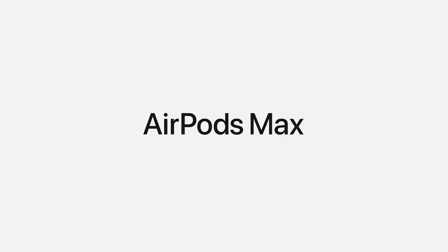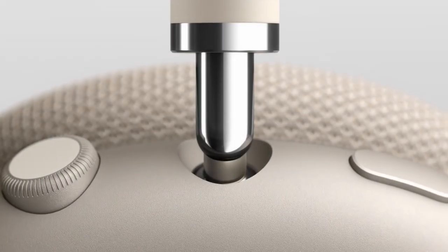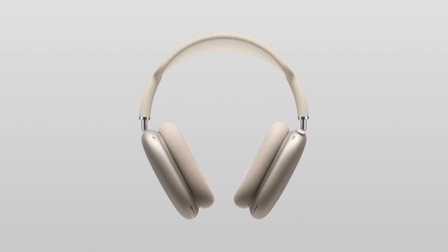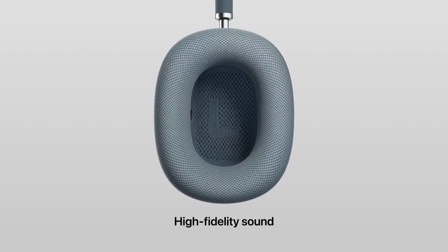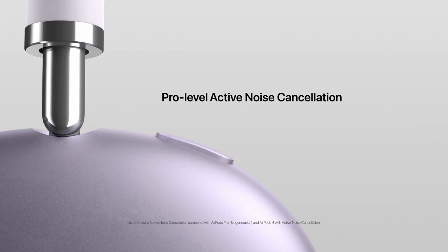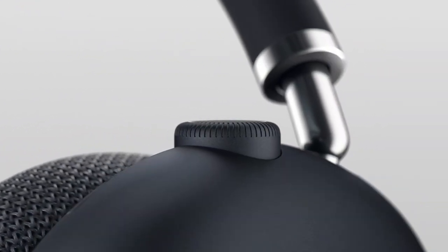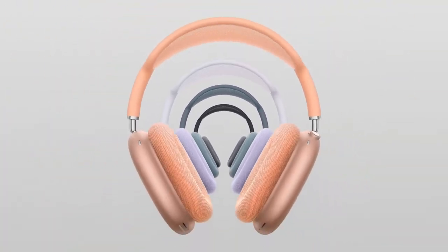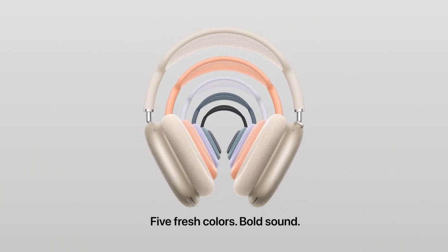This creates an incredibly immersive experience. Comfort is key, and the AirPods Max deliver with a knit mesh canopy and memory foam ear cushions that provide a snug fit. Pairing them is seamless — simply place them near your device and tap connect. They even pause audio when removed and switch effortlessly between devices. With up to 20 hours of battery life, the digital crown allows for precise control over playback, call management, and volume adjustments.